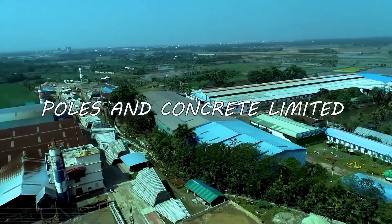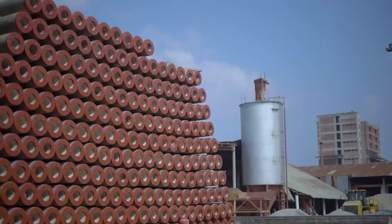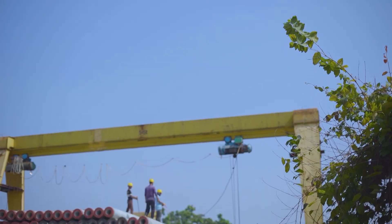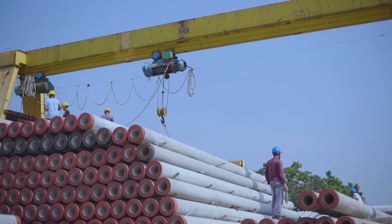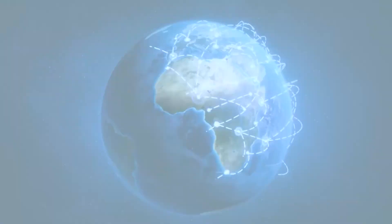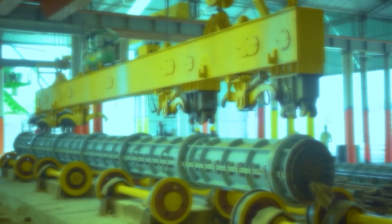In accordance with the most advanced technology, World Pulse and Concrete Limited is manufacturing spun pre-stressed concrete piles, known as SPC piles — also referred to as PHC piles. Pre-stressed concrete circular spun piles are an international phenomenon, used all over the world, particularly in Germany, Japan, Malaysia, Indonesia, Taiwan, Korea, and China for quite some time.